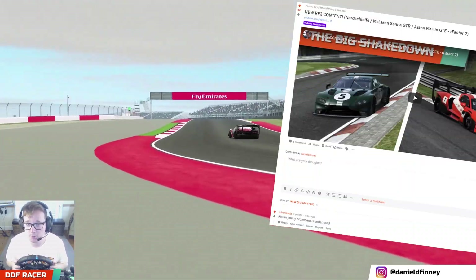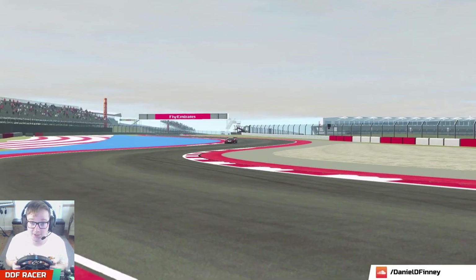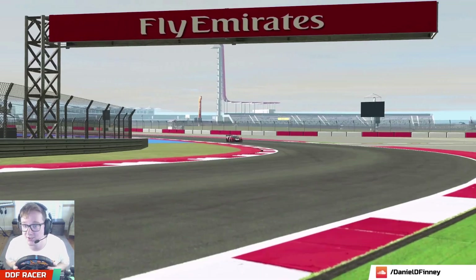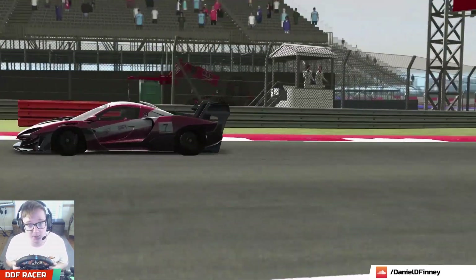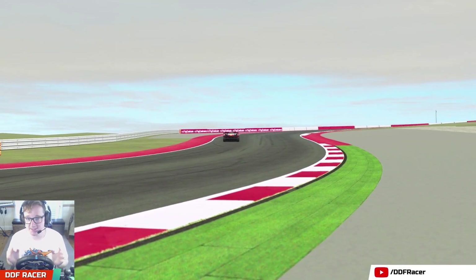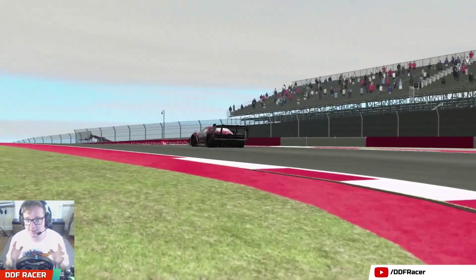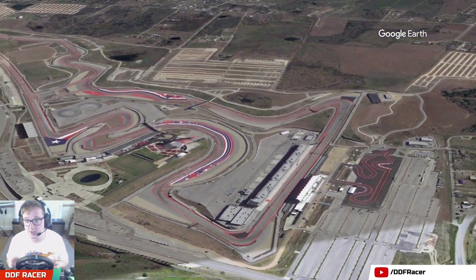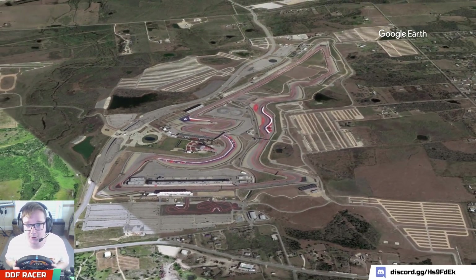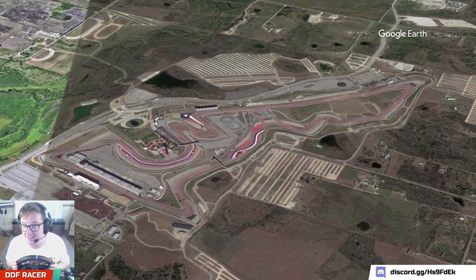Hey guys, underrated Jimmy Broadbent on Ritalin Boy here, and welcome back to R-Factor 2 for another video. I recently took the brand new McLaren Senna GTR around the Nordschleife for a couple of hot laps — well, not so hot laps — and didn't really enjoy it too much. But since this car is going to be one of the replacements for the LMP1 class in endurance racing, I think it's only fair to test it in a proper endurance setting. So today I'll be doing an hour race at the Circuit of the Americas against a full field of LMP2s, LMP3s, and GTEs.